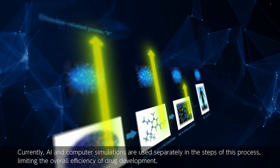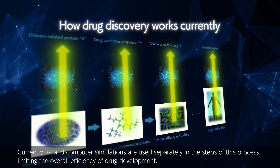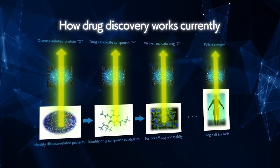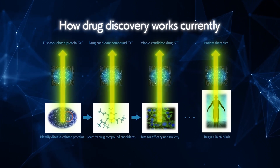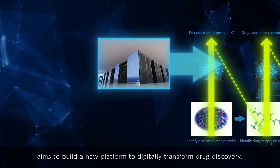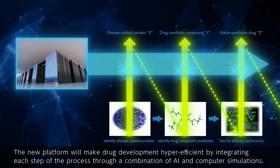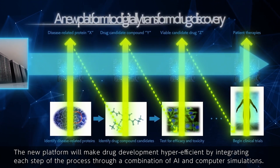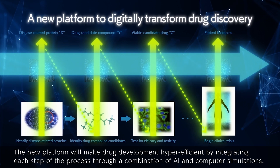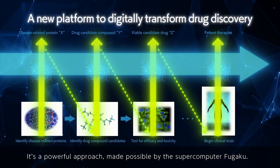Currently, AI and computer simulations are used separately in the steps of this process, limiting the overall efficiency of drug development. To address this issue, a RIKEN team led by Kyoto University professor Yasushi Okuno aims to build a new platform to digitally transform drug discovery. The new platform will make drug development hyper-efficient by integrating each step of the process through a combination of AI and computer simulations — a powerful approach made possible by the supercomputer Fugaku.